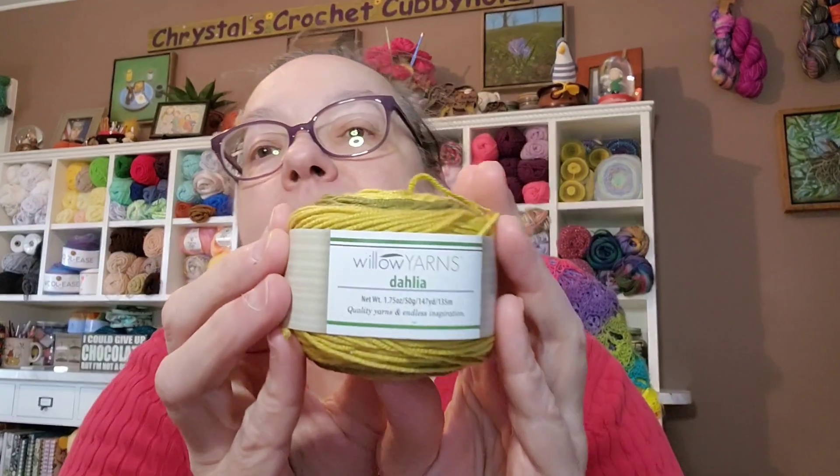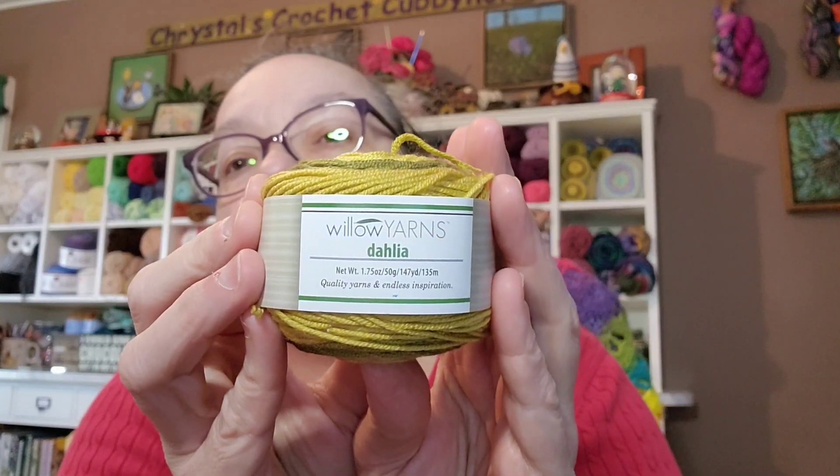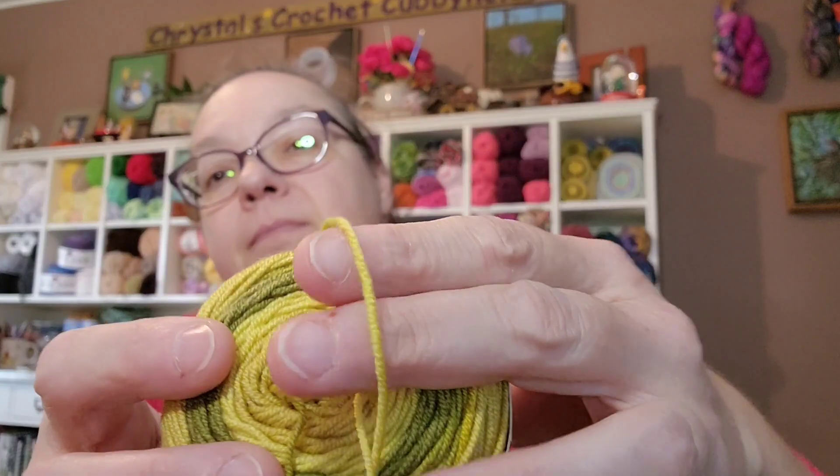I used Willow's Yarns Dahlia in the color Grasslands. This is 100% merino wool, it's a one weight so it's very thin, and I used a five millimeter hook. I've got my notes on post-it cards.